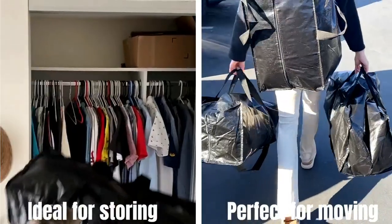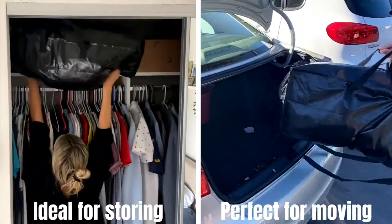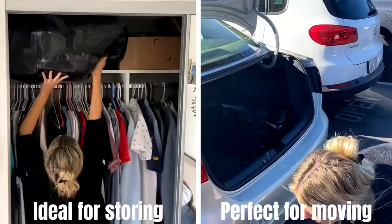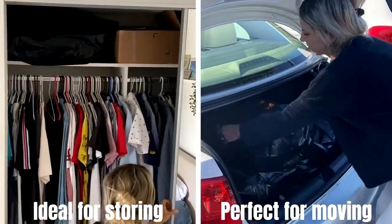Ideal for long-term storage or take them on moving, camping, trips and more. College students will love them for moving in or out of a dormitory. And can be carried like a tote or a backpack thanks to the four strap options.